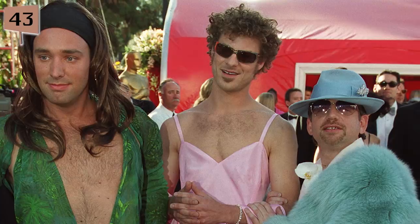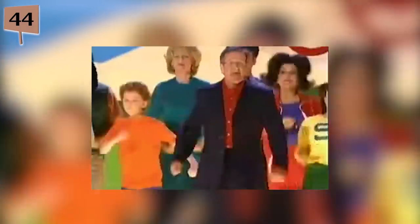Fact 43. Trey Parker and Matt Stone attended the 72nd Academy Awards dressed like women, specifically in outfits that resembled dresses previously worn by Gwyneth Paltrow and Jennifer Lopez. They also decided to take acid before coming to the ceremony. Fact 44. Being the huge South Park nerd that he was, Robin Williams led a stellar live performance of the movie's Oscar-nominated song, Blame Canada.